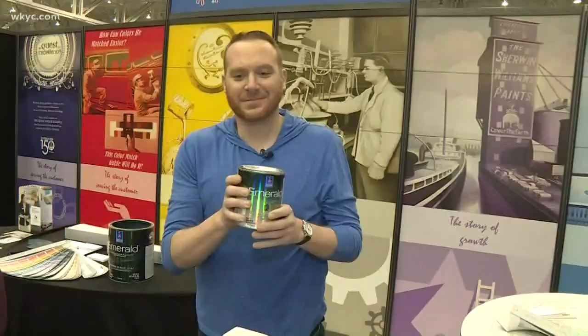Gray has been so popular for a couple of years now, but there's a new color in town. Mike Polk loves his home improvement projects, particularly mailbox makeovers. So Mike, what's the new color this year? It has been gray, but you are in the presence of greatness, everyone. This is the color of the year: Naval Blue.